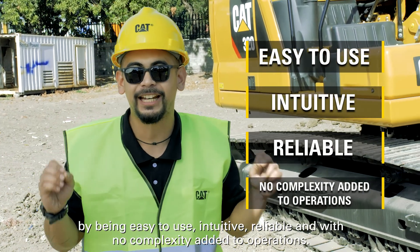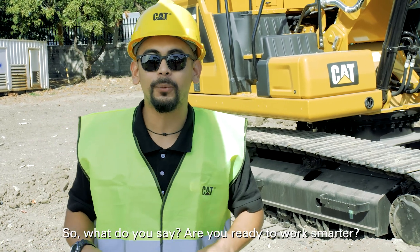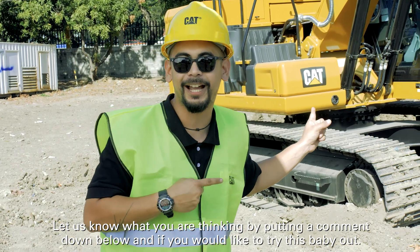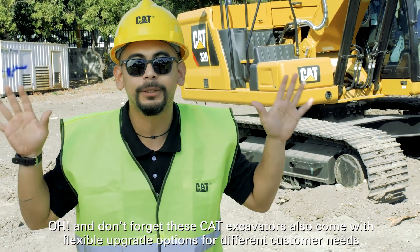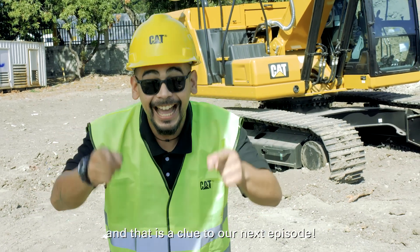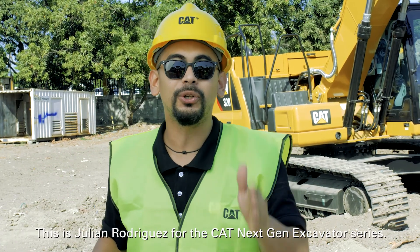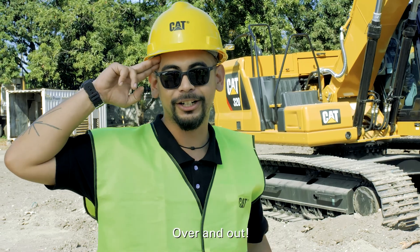So what do you say — are you ready to work smarter? Let us know what you're thinking by putting a comment down below, and if you'd like to try this baby out. And don't forget, these CAT excavators also come with flexible upgrade options for different customer needs — and that is a clue to our next episode. Until next time, I hope you enjoyed. This is Julian Rodriguez for the CAT Next-Gen Excavator Series — over and out.